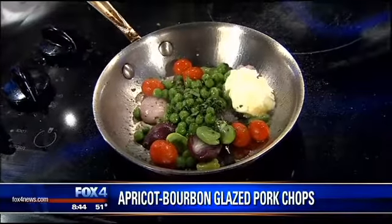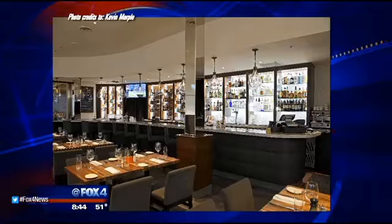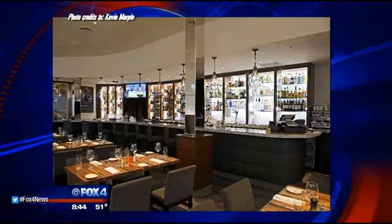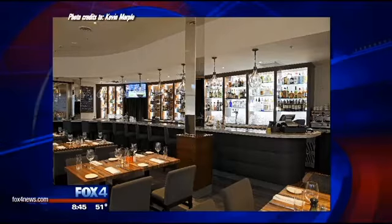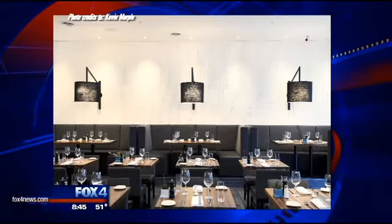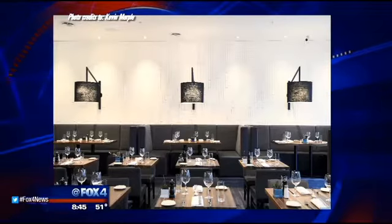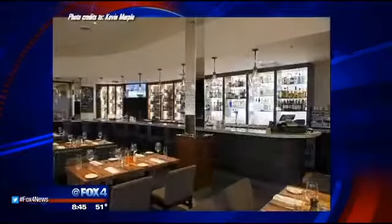Now, you guys opened for lunch and dinner last month. Going very well, very busy. Thursday, Friday, Saturday we're really ramping up — much busier than I thought it would be this soon. It looks beautiful inside. The original Dish is on Cedar Springs, so this is a new location at the northwest corner of Hillcrest and Northwest Highway, right down the street from North Park Mall.